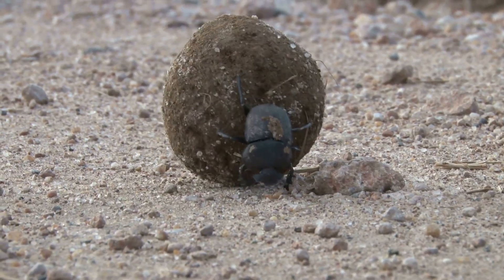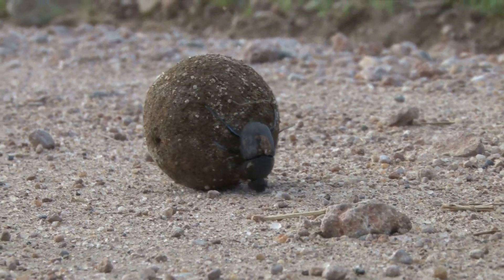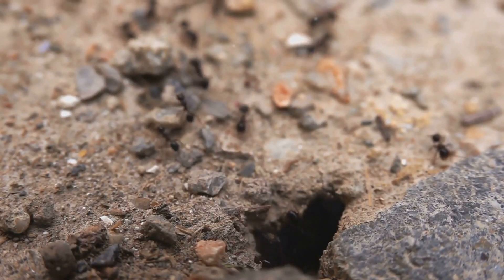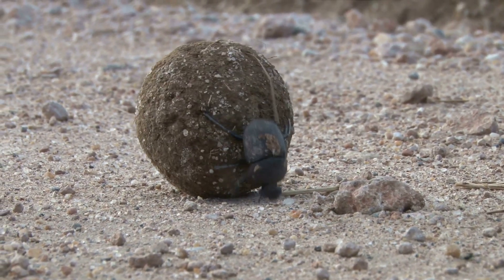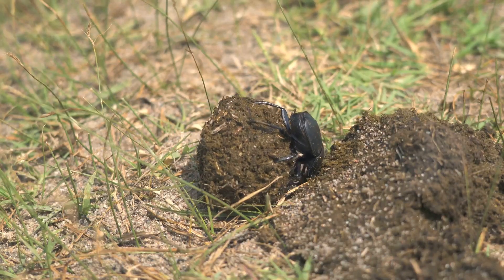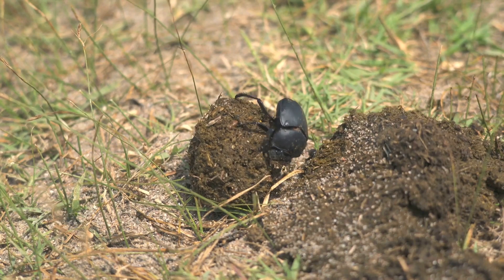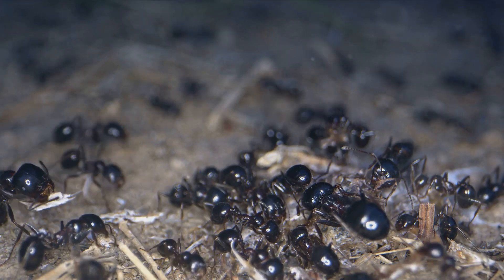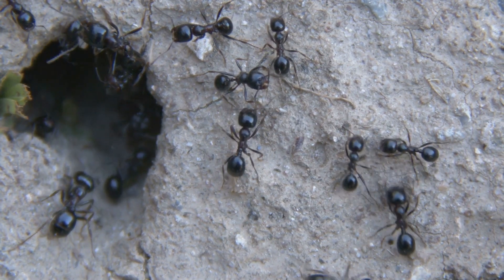That's like you dragging six double-decker buses behind you. You might be thinking, sure, but they're insects — they don't have to bench press or deal with leg day. Well, you're not entirely wrong, but consider this: these insects aren't just lifting these weights. They're also carrying them across vast distances, all while navigating treacherous terrain. So while you're struggling to open that stubborn jar of pickles, remember an ant could have done it without breaking a sweat. And while you're panting after hauling your groceries up a flight of stairs, consider the dung beetle, who does the same thing but with a ball of poop that's the equivalent of six buses.